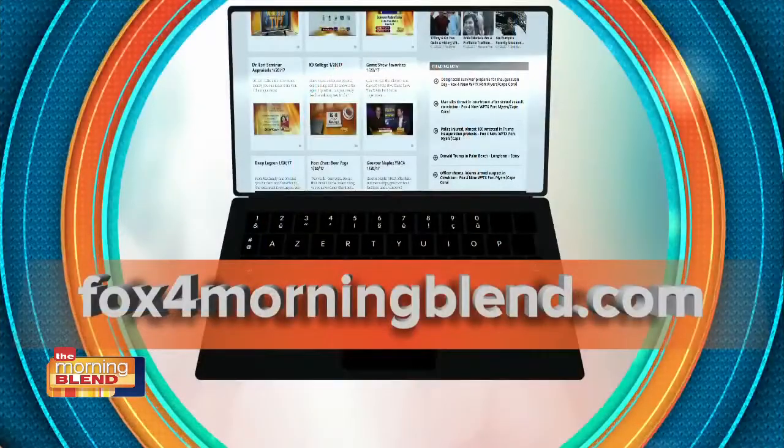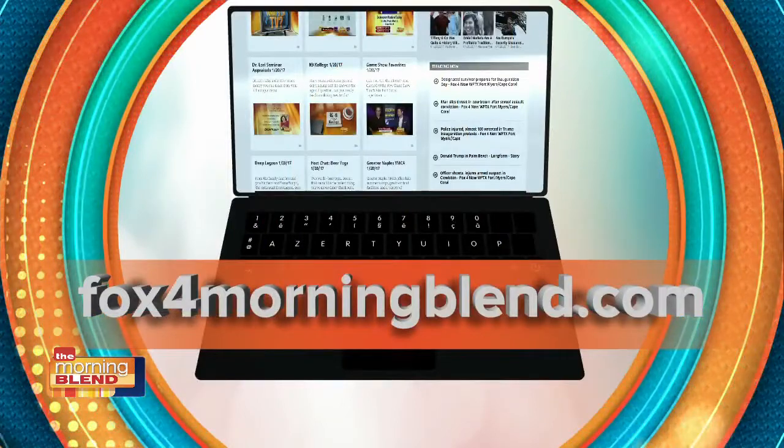Any place you want to send us online to learn more information? Absolutely. Our website is www.BrooksCyberdyne.org. Thank you both so much for being here. You can also check us out online at box4morningblend.com.